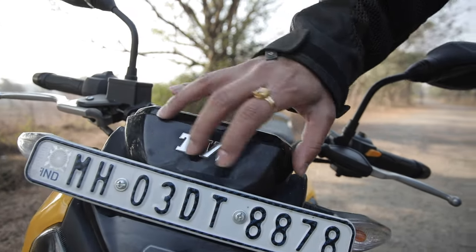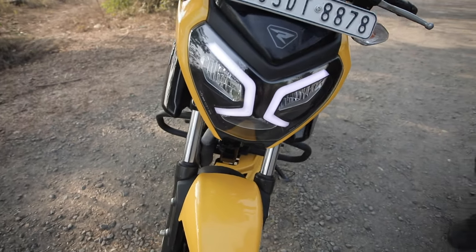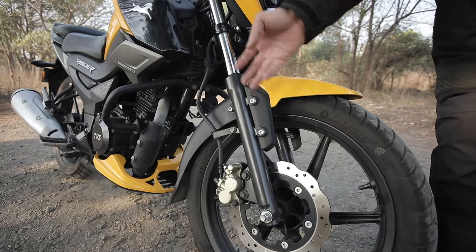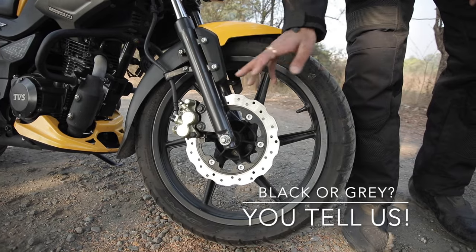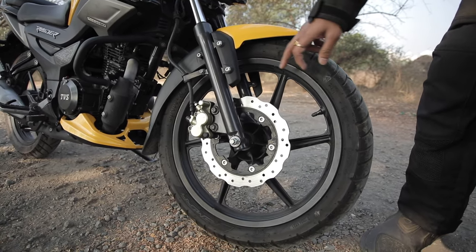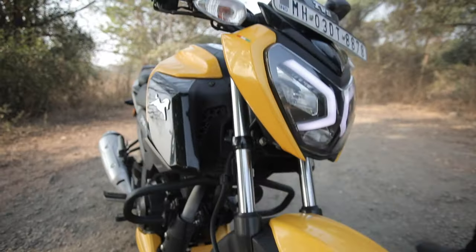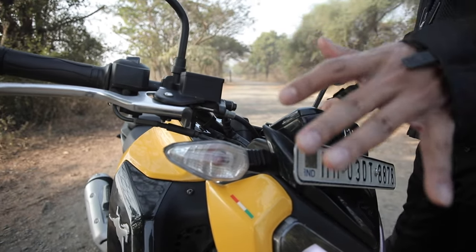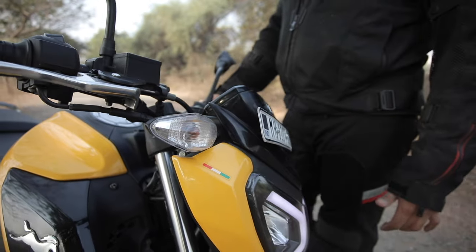The TVS branding here is also covering the speedometer cluster of this Raider motorcycle. Below you get body-coloured panels on the mudguard, and the bikini fairing is also in your body colour. The front forks are telescopic units with a gunmetal finish. You get petal disc brakes, and the multi-spoke alloy wheels are finished in black — there are no contrast rim stripes. This TVS Raider comes with TVS Remora tyres, which offered decent grip throughout our review ride. The turn indicators are not LED type but are well-positioned and quite sturdy — they don't flap around too much on bad roads. There is also an Indian flag decal on this bikini fairing.